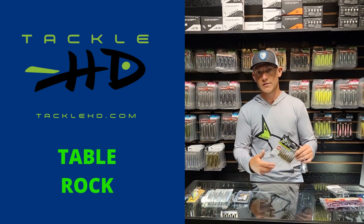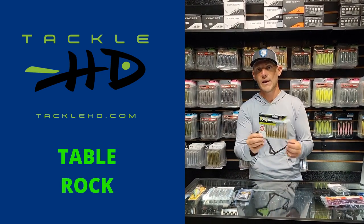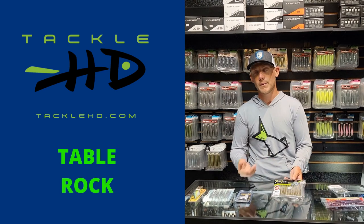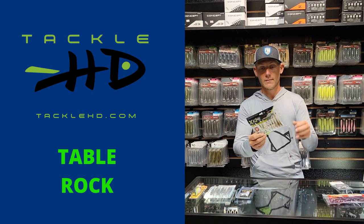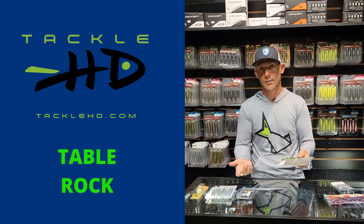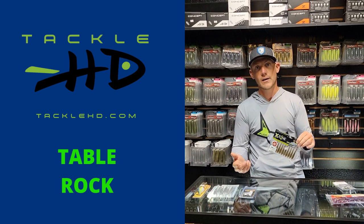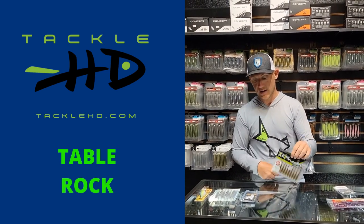A great way to catch those suspended fish is throwing the drop shot. I like to throw the Finesse Slammer or the Hotshot Minnow by X Zone. You can throw a Robo Worm — that's been working really good. I've been throwing Aaron's Magic on this X Zone in the 309 color. It's really natural — a little bit of green pumpkin, but also translucent with a little bit of purple. And if you know Table Rock fish, they love purple.